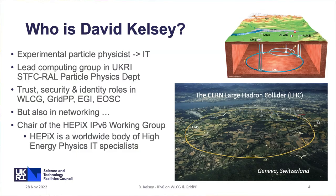And then, what are our plans to go for IPv6 only on WLCG? I'm a particle physicist by training and I lead the computing group at Rutherford Appleton Lab in STFC.